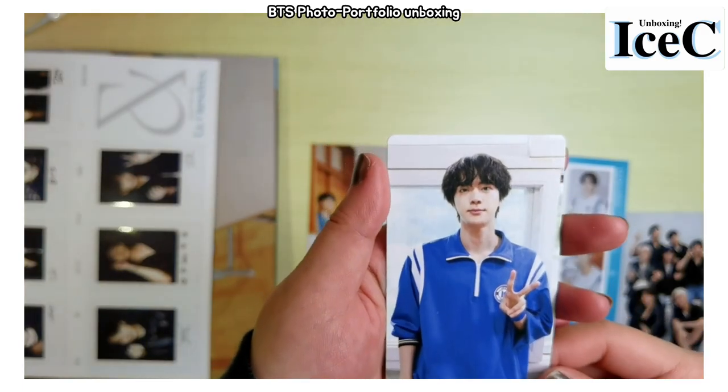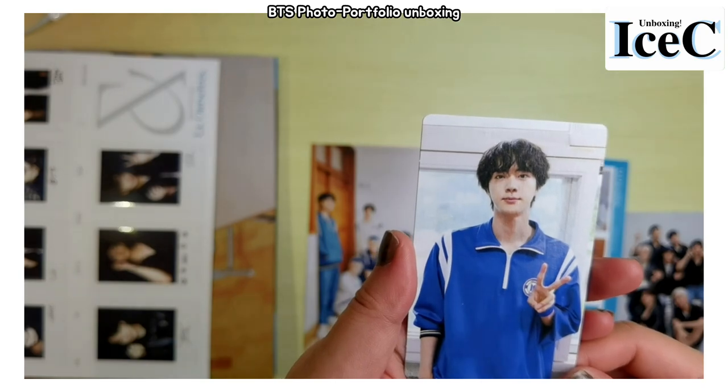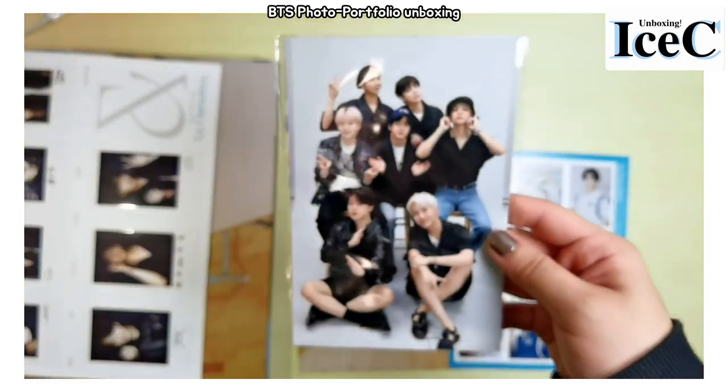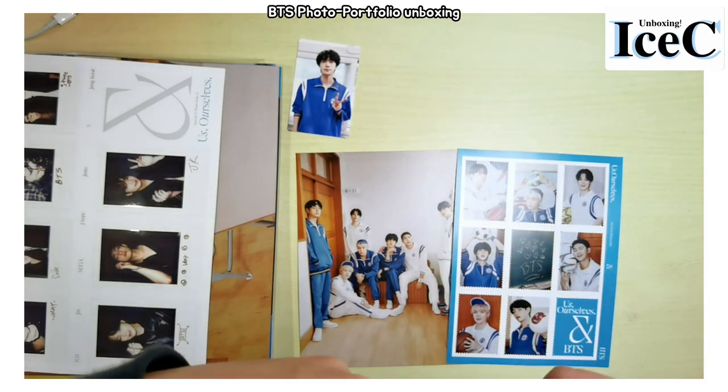It's so rare to see him in a sports uniform. I think it might be from a K-pop sports event — I don't know the name of it. And this is a group photo, let me check it out.